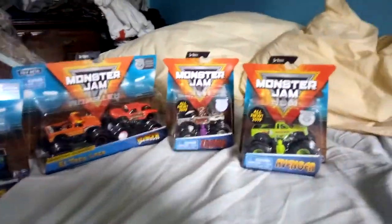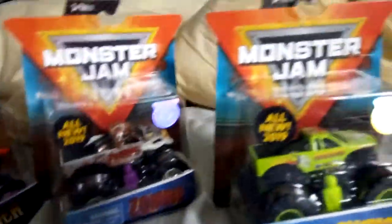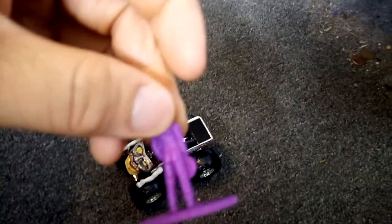First we'll open up Zombie as truck number one. Hopefully you guys can see it — we're moving this to the floor area. This is just the plastic figure that came in the set, nothing really special about it, so we'll put it right over there on the side.